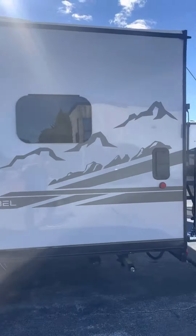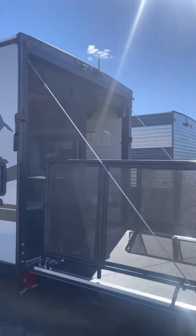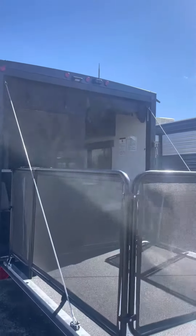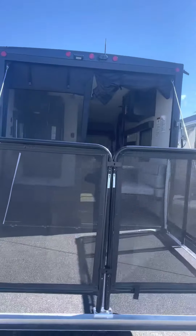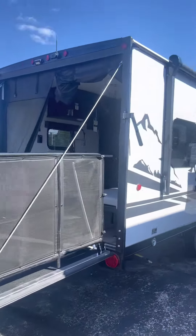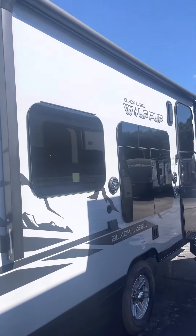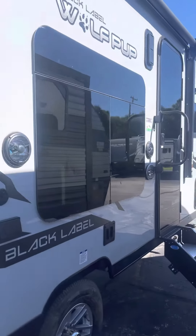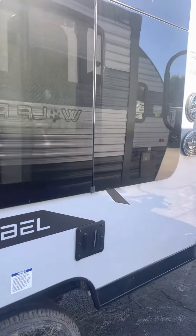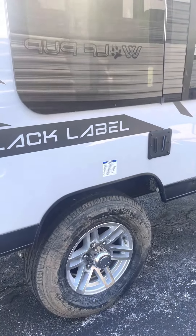It weighs 3,700 pounds dry. It's got a backup camera on it, an awesome patio deck that really extends your living space. You've got a powered awning with LED lights underneath it, outside speakers, and you can actually take your TV from inside and drop it in outside to watch TV out here. It's got custom aluminum wheels on it.